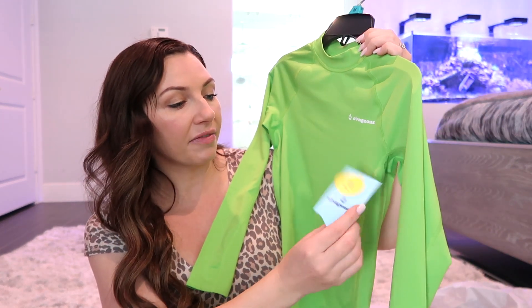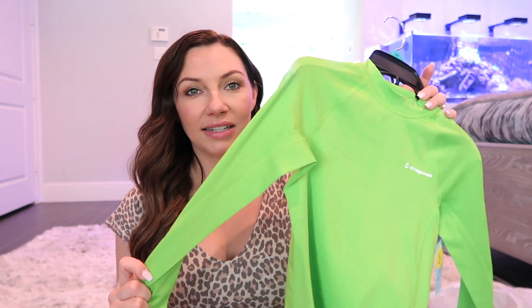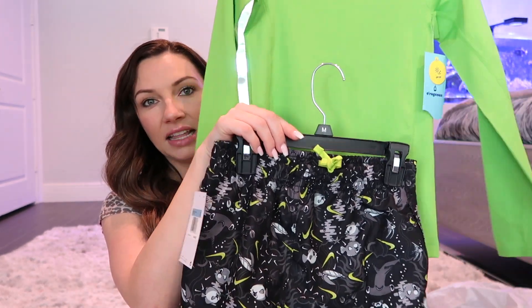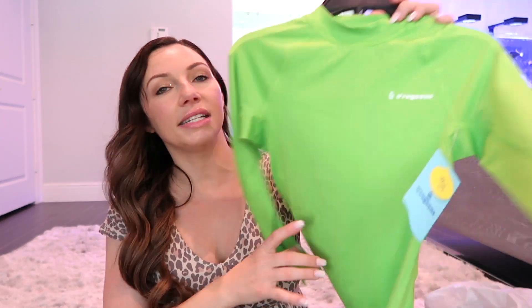I always get him a rash guard to go over his bathing suit — this one has SPF 50 in it so it helps with UV rays and sunburns. I'll even have Alexis wear a rash guard too. I remember one year they didn't wear them and they got crispy, so not making that mistake again. The rash guard matches perfectly with the little green checks on his trunks.